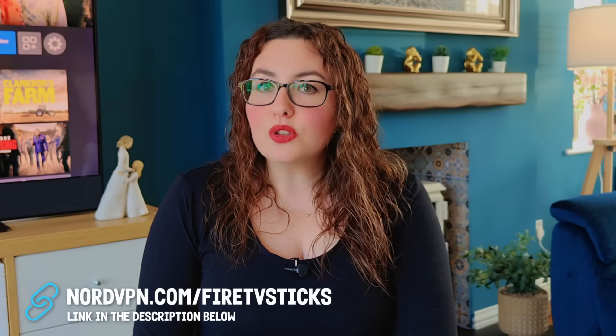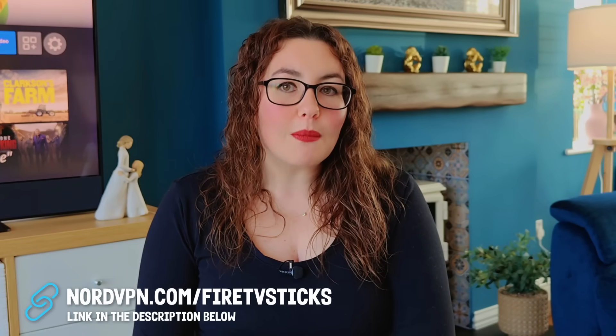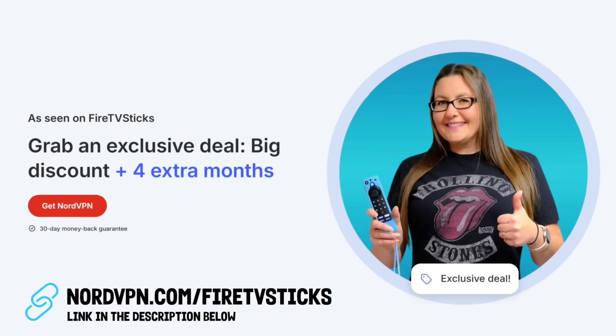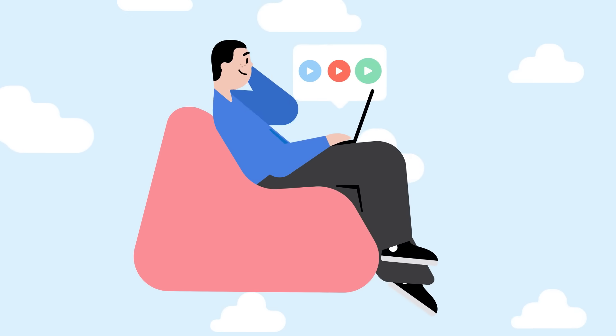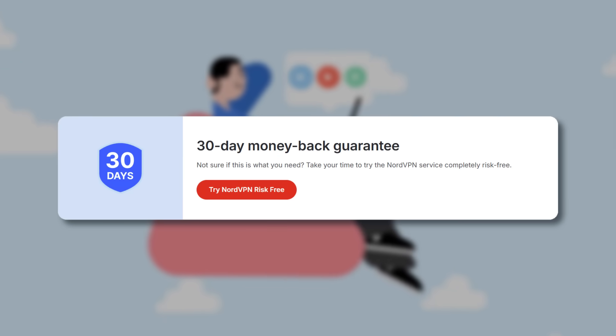A quick note before we dive in — I've teamed up with NordVPN to get you guys an exclusive deal. If you want to try it out, just click the link in the description or pinned comment below. You'll get a big discount plus bonus months for free, and it's completely risk-free with their 30-day money-back guarantee. So let's start with the problems we're all facing, and then I'll show you how NordVPN makes them disappear.